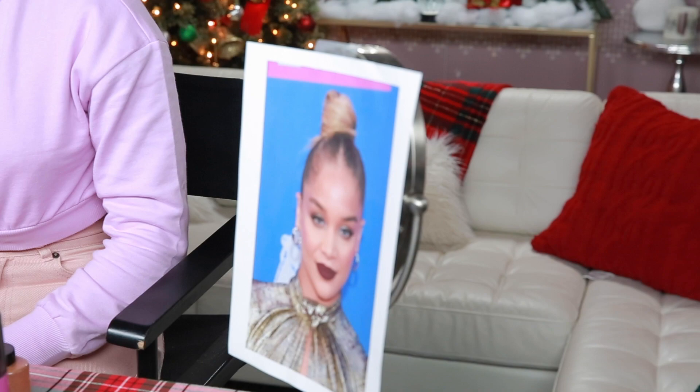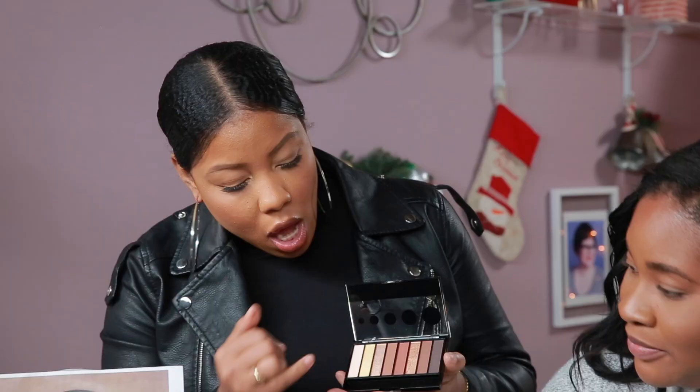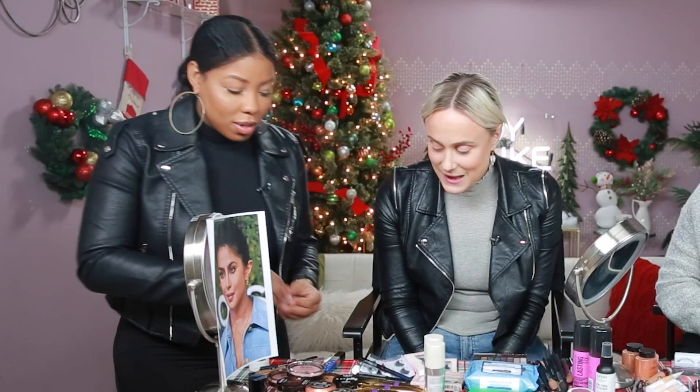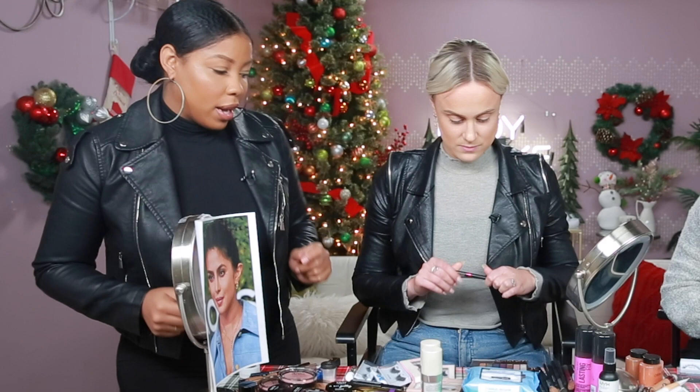Brandi is giving me a braid bun so I can look as much like Jasmine Sanders as possible. So where are your tools? That's not gonna work — I'm gonna lend you my brushes. I want you to use these shadows. I like this gold with a little yellow undertone, very similar to what's on her eyelid. This outer color creates her cat shape. This look really focuses on the metallic blue, so here is a blue liquid liner that I think would be perfect on top.